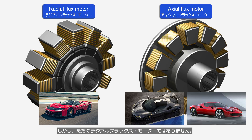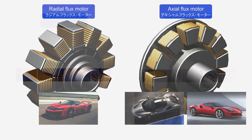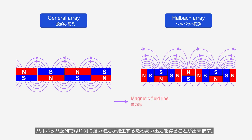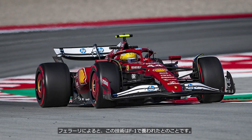However, it is not an ordinary radial flux motor. The rotor and stator of this motor have magnets arranged in a special pattern called a Halbach array. In conventional motors, the magnets' north and south poles are arranged alternately, but in a Halbach array, the magnets are arranged as shown in the figure on the right. A Halbach array generates a strong magnetic field on one side, enabling higher output. According to Ferrari, this technology was developed through their experience in Formula 1.